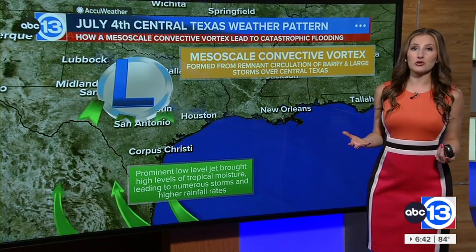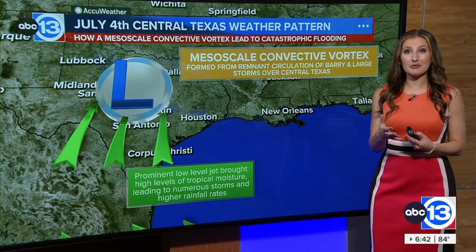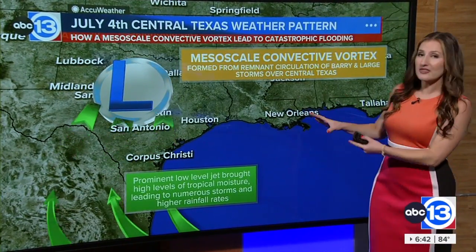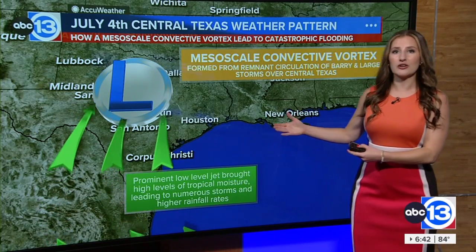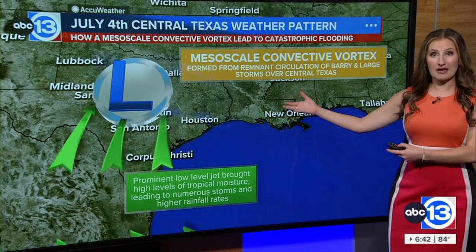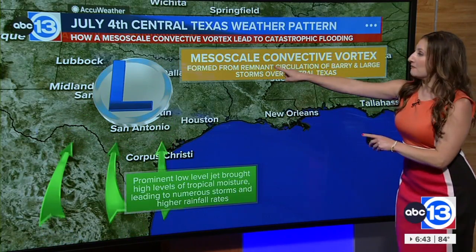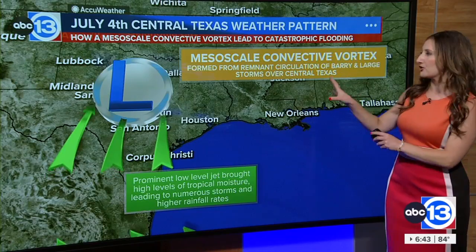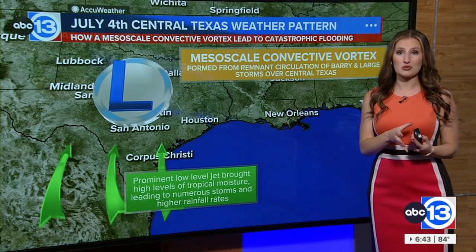Storms that exploded early Friday morning in size and number, once they did, combined with that tropical moisture, allowed an upper-level low to develop in the mid-levels of the atmosphere. This is called a mesoscale convective vortex — it formed from the remnants of the circulation of Berry and the large thunderstorms overhead.